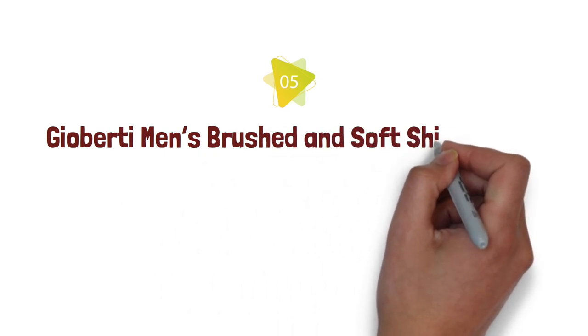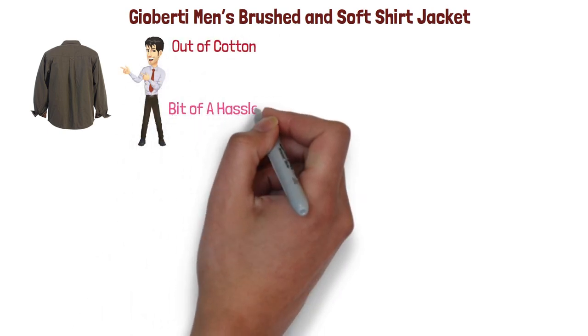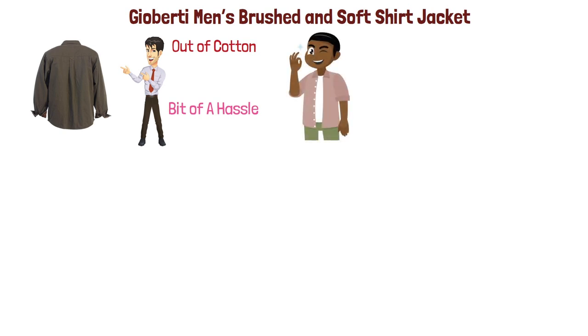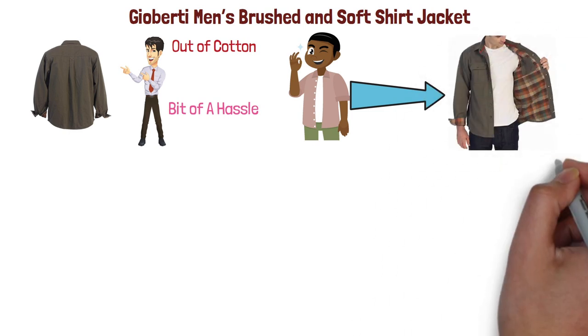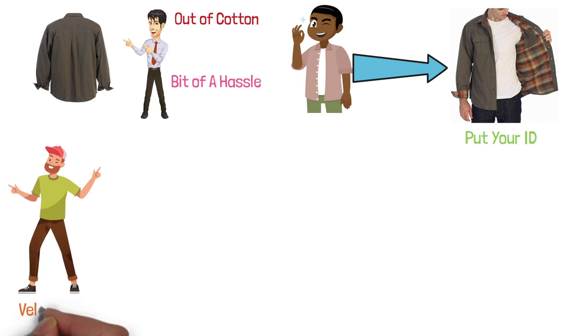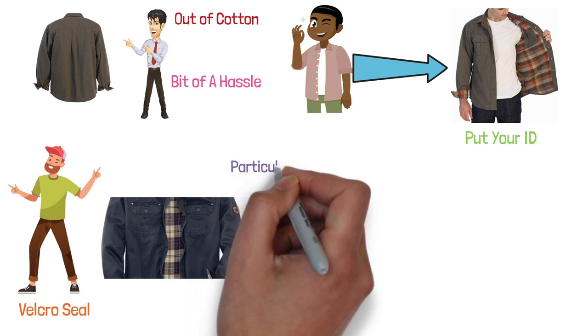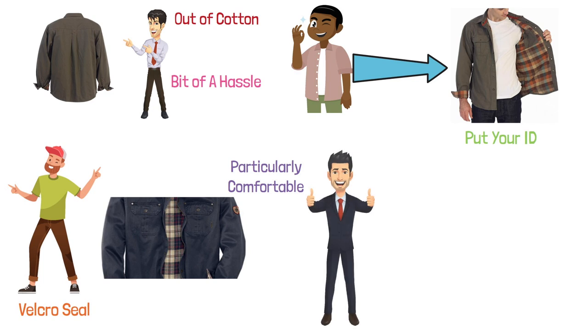At number five, we have the GeoBirdie Men's Brushed and Soft Shirt Jacket. If you're looking for a soft shirt jacket, this might be a good option because it's made entirely out of cotton. The button closure could be a bit of a hassle, but most shirt jackets are made this way. The jacket comes with interior flannel lining and snap button chest pockets, convenient for an ID or light items. There's also an inner pocket with a Velcro seal. The solid cotton fabric combined with the soft flannel lining is designed to retain warmth and be particularly comfortable. It's a great choice for spring or fall.